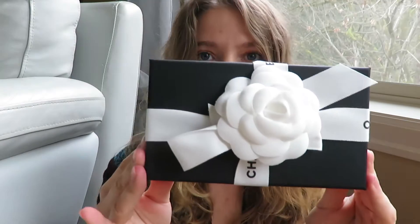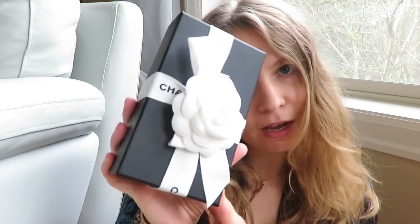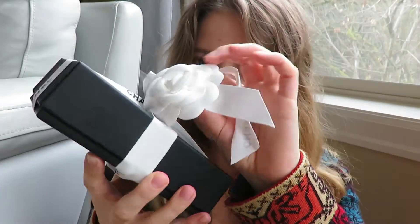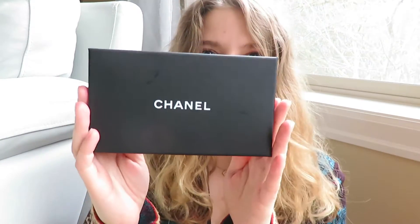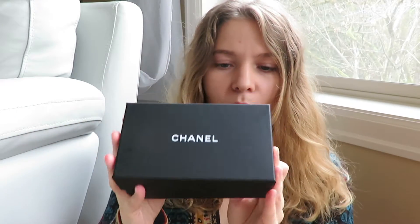I'll show you the receipt after I show you the item. The packaging is so cute — they wrapped it up with the bow and the camellia and everything. The lady had such a hard time wrapping it; I felt so bad, she was struggling for like five minutes. Let's unbox it — oh, there's my doggy, excuse her. The sticker of the camellia is on the two ribbons. Got it. Here is the box — it's just a normal black box with no stickers on it.